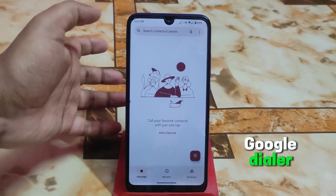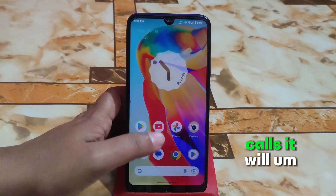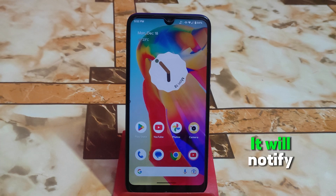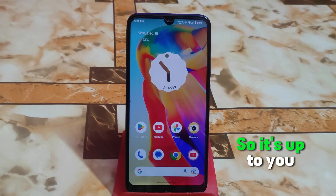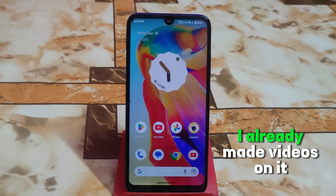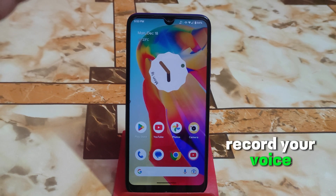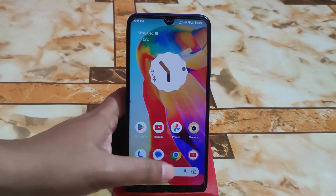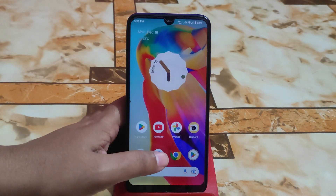By default you get the Google Dialer, so you cannot silently record calls — it will notify that your call is being recorded. If you want to record calls, you can check my videos on using another dialer. The overall movement and smoothness is just mind-blowing, very fast with no complaints.